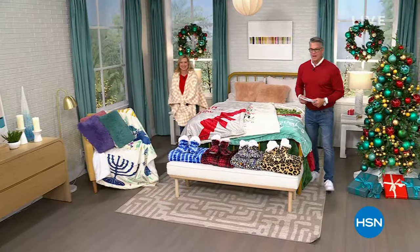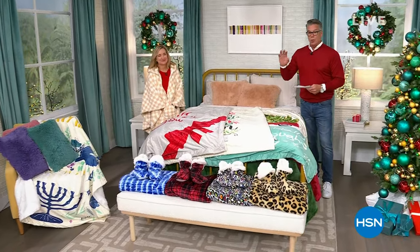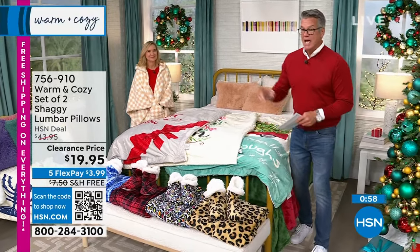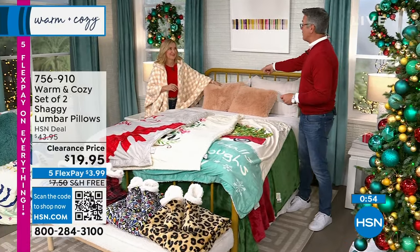All right, it's Guy, everybody. I'm back with Ellen, and we are having so much fun in our warm and cozy hour. We have a couple of items to mention — we're calling it our three and three, so we're going to do each one for about a minute. And we're going to start you off, Ellen, with the warm and cozy shaggy lumbar pillows.